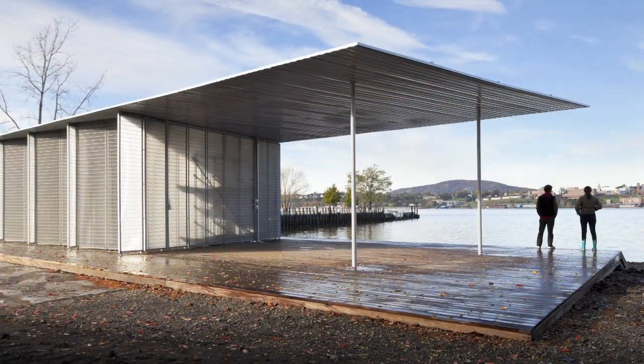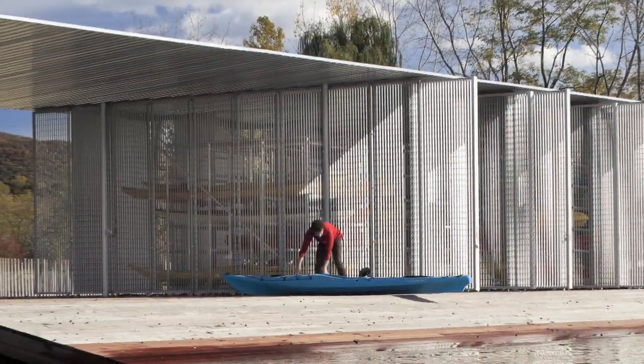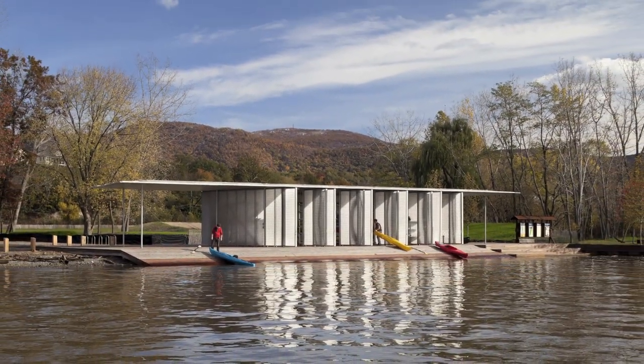This is a building that enlivens the riverfront and creates a public space for both contemplation and athletic activity. Economical and sturdy, the project has already proven its resilience, surviving the floodwaters of Superstorm Sandy.